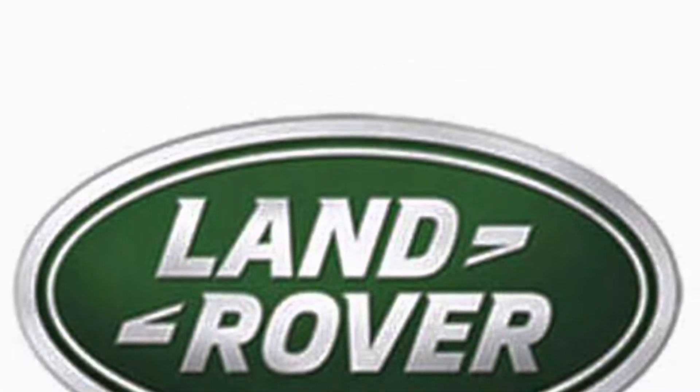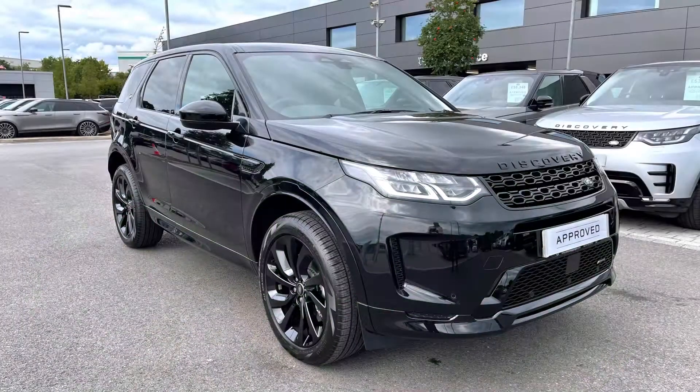Hello and welcome to Stafford Land Rover. My name's Charlotte and today I'm going to show you around this lovely Discovery Sport D200 Urban Edition in Santorini Black. This car has previously had one owner, it's next due for a service in July 2024, and has done only 502 miles.